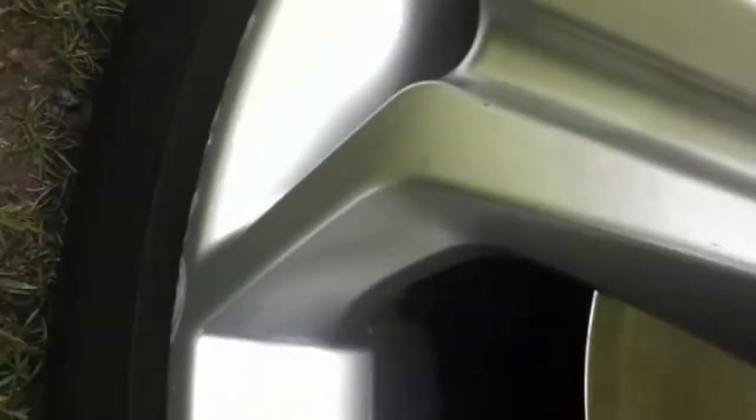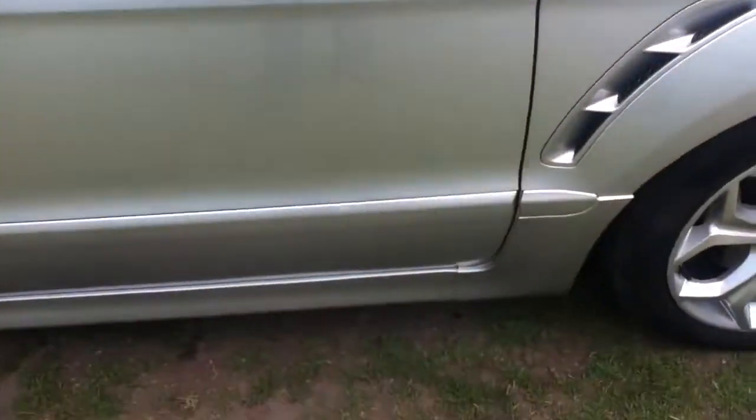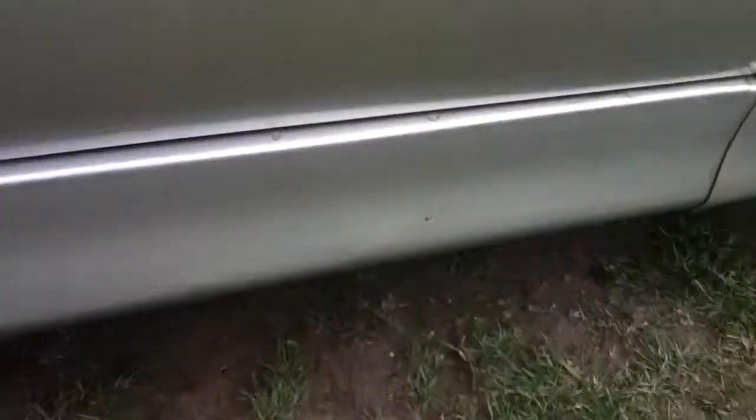The front tyre doesn't have much tread left, probably above the legal limit. The alloy as well — you can clearly see it needs refurbishment. The side skirt has a few scratches.